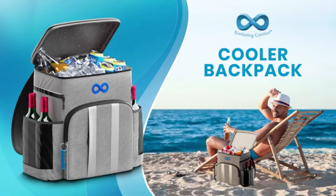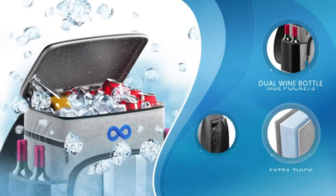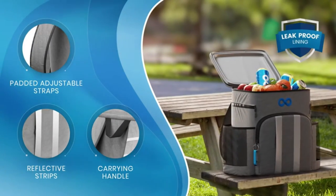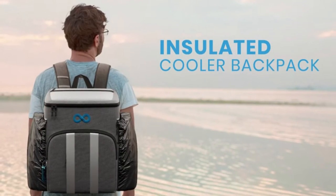This large capacity backpack is leak proof, has multiple pockets, and comes with a keychain bottle opener. It holds up to 45 cans and four pounds of ice. The side pockets can hold dual wine bottles and has built-in bottle covers and extra thick foam insulation. With its padded adjustable straps, reflective strips, and carrying handle, it's ready to go wherever you are.